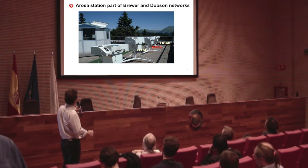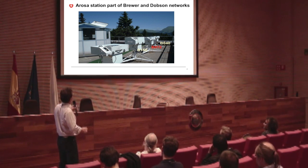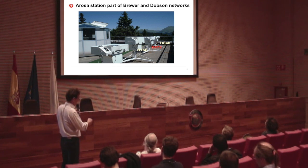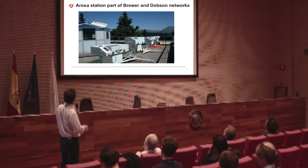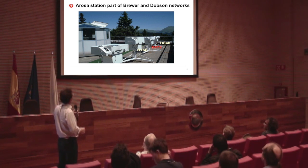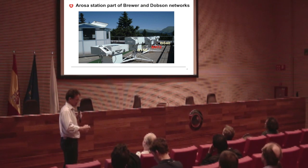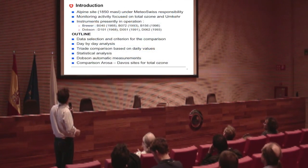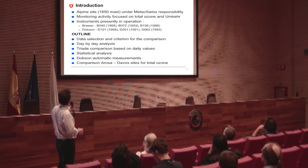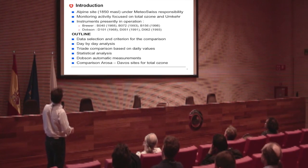We have the two single Brewers here and a double Brewer, and at that time the IOS was there for calibrations. We are in the mountain, and we also have in this cabin the Dobson instrument, so we have both types of instrument here. Arosa belongs to both networks and submits data to WODC. We are at about 1,800 meters, and we are mostly doing the ozone and UNKER, and less on the UV data.